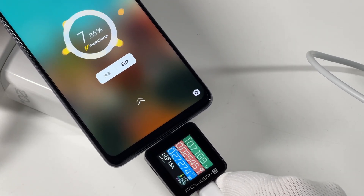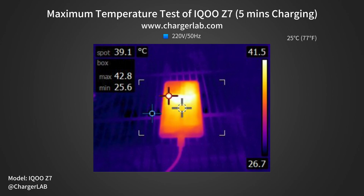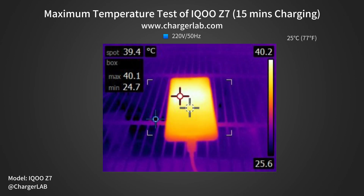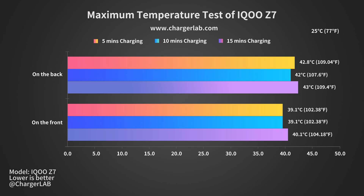While fully charging the phone, we placed it in a 25°C thermal tank to test its temperature. After 5 minutes, the maximum temperature on the front is 39.1°C and 42.8°C on the back. After 10 minutes, the front reaches 39.1°C and the back 42°C. After 15 minutes, the front is 40.1°C and the back 43°C. The front is slightly cooler than the back, but the overall temperature is pretty stable throughout. For most people, a maximum of 43°C is acceptable.